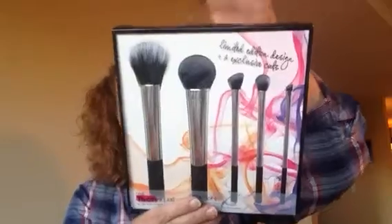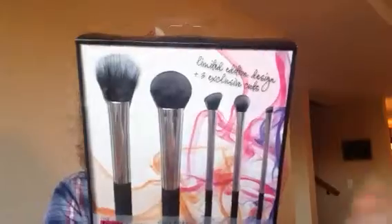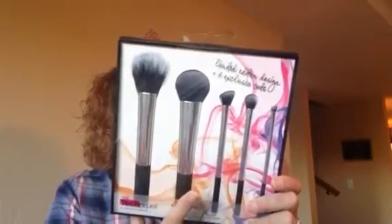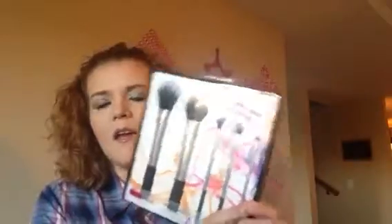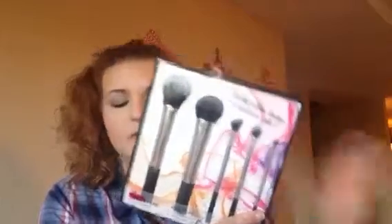Let me show you this because it might take a minute — this is a brush set, one of the Real Techniques limited edition Nick's Picks brush sets. It was on sale too; I got this for like $20. It has five brushes: a duo fiber face brush, a cheek brush, an angled eye shadow brush, a base shadow brush, and an eyeliner brush. Why throw that in? I don't need one of those — I'd rather have another eye brush, but okay.